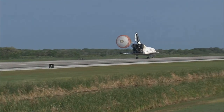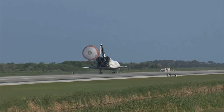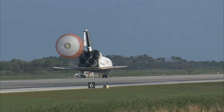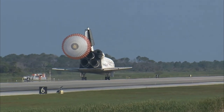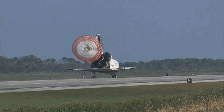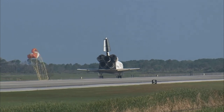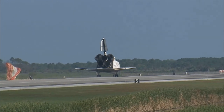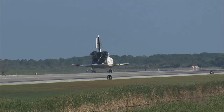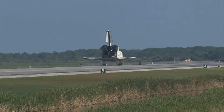That brings an end to the STS-131 mission, the 131st space shuttle flight and the 33rd to the International Space Station. Discovery left Florida on April 5th with 7.6 tons of new science equipment and spare parts, including equipment that should improve the station's capability for Earth observation work, equipment that could help astronauts avoid muscle atrophy and scientists better understand muscle atrophy.